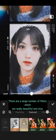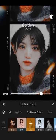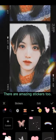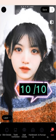There are a large number of filters which are really beautiful and nice. There are amazing stickers too. 10 out of 10.